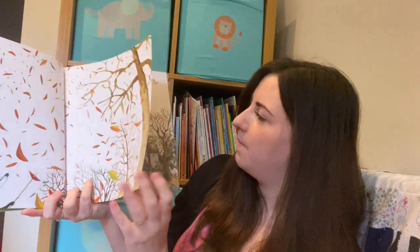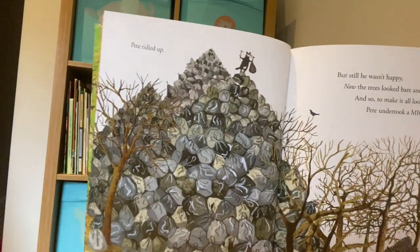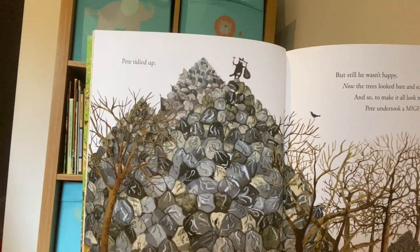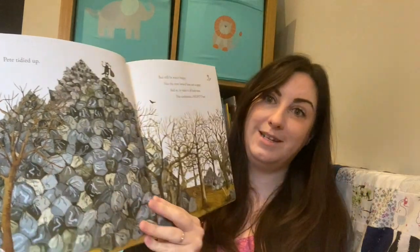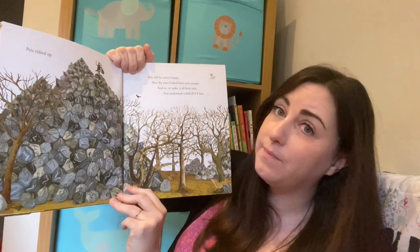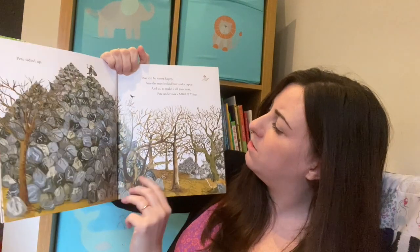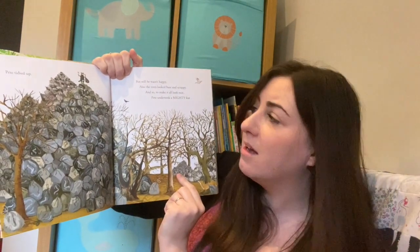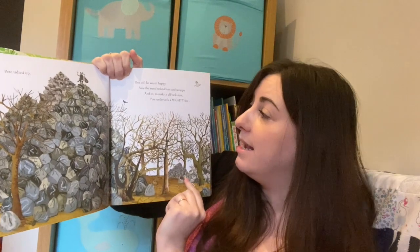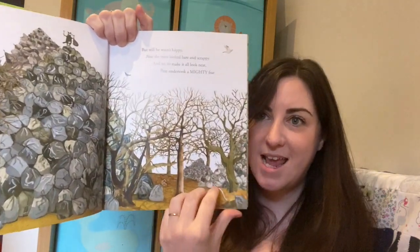What a mess that will make! Pete tidied up and popped all the leaves in those bags, but still he wasn't happy - now the trees looked bare and scrappy. And so, to make it all look neat, Pete undertook a mighty feat.